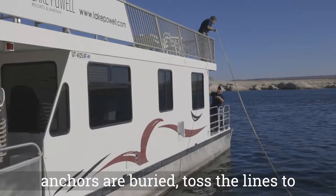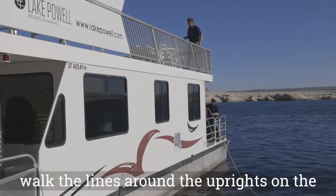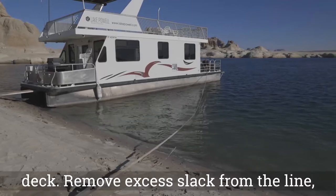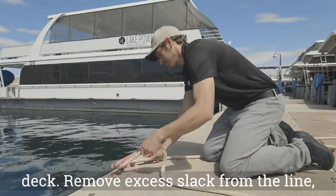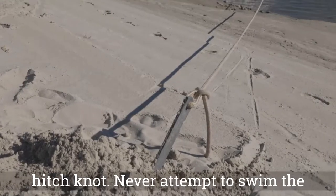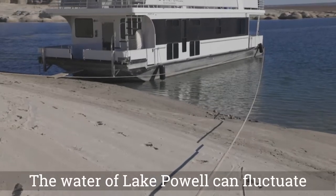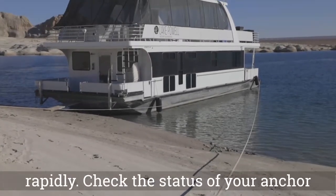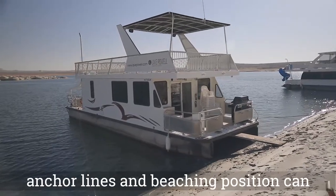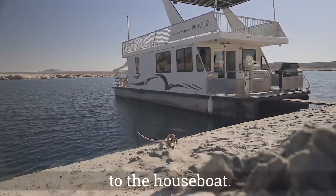Once anchors are buried, toss the lines to someone on the top deck, where they can walk the lines around the uprights on the top deck and bring them down to the aft deck. Remove excess slack from the line and secure to the cleats using the cleat hitch knot. Never attempt to swim the anchor lines to the rear of the boat. The water level of Lake Powell can fluctuate rapidly. Check the status of your anchor lines twice a day. Failure to adjust your anchor lines and beaching position can result in getting stuck or serious damage to the houseboat.